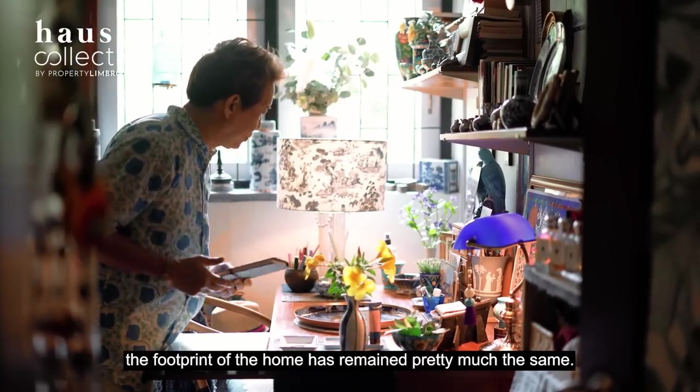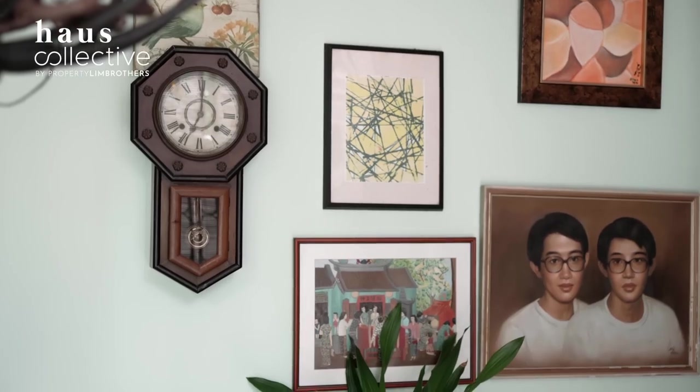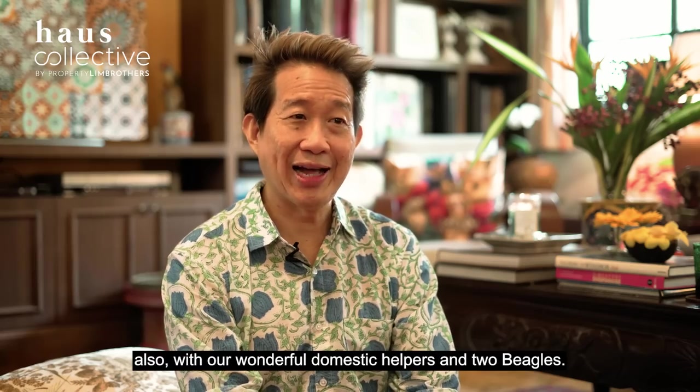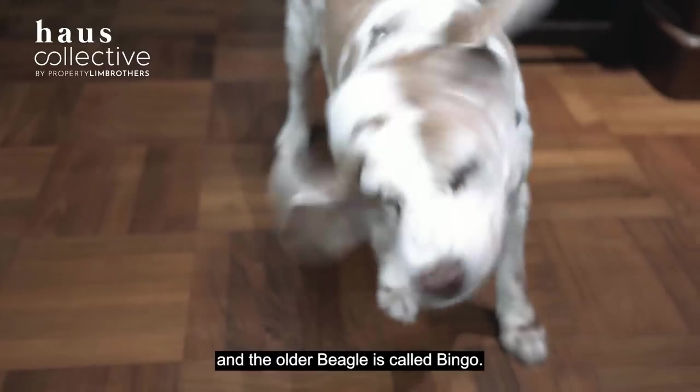Since the 70s, the footprint of the home has remained pretty much the same. I live in this house with my parents, also with our wonderful domestic helpers and two beagles — one is called Summer, the older beagle is called Bingo.